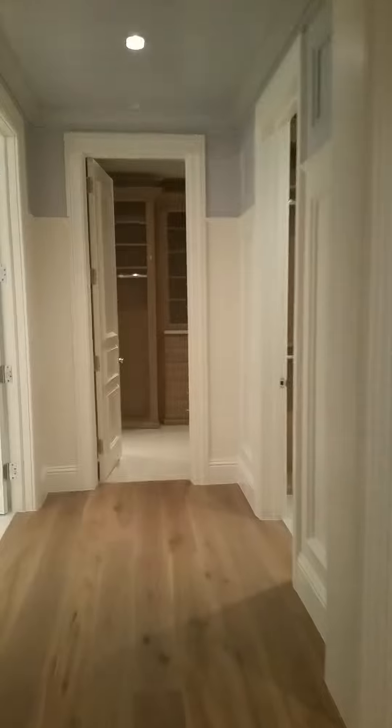And this suite, of course, also offers you a beautiful walk-in closet, similar to the downstairs closet. And this is the second closet.